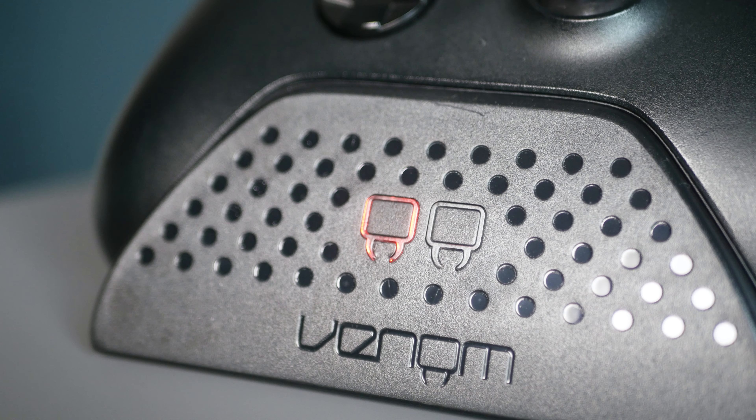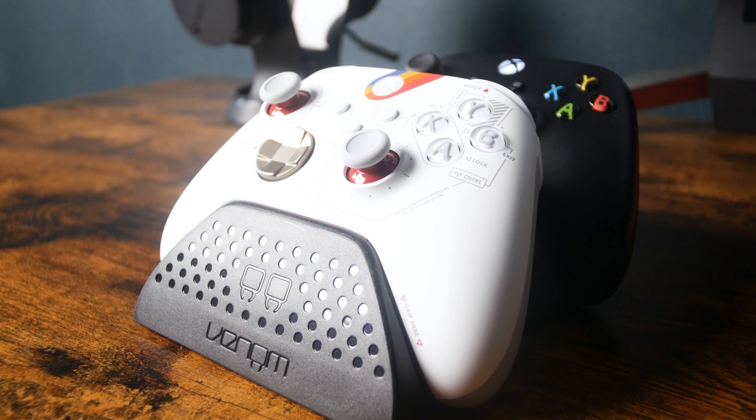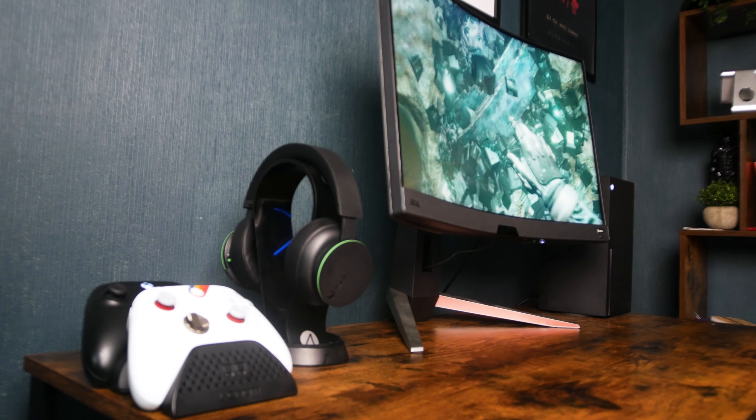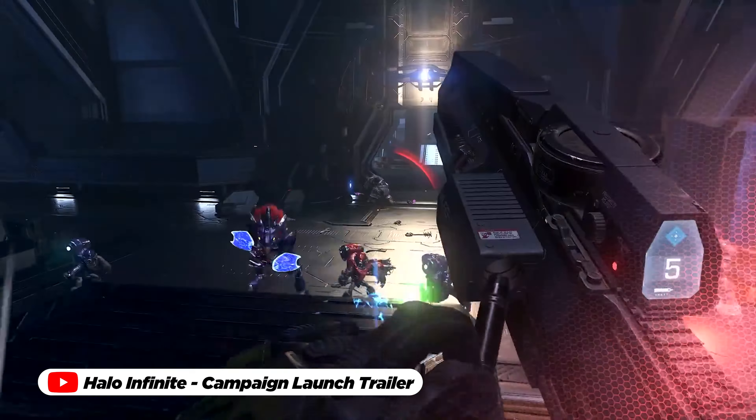With its functionality, convenience and sleek design, this docking station is an indispensable addition to any Xbox gamer's arsenal, streamlining your setup and ensuring that your controllers are always ready to take on whatever gaming challenges come your way.